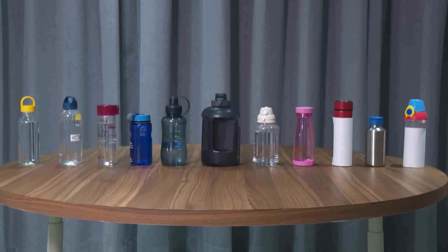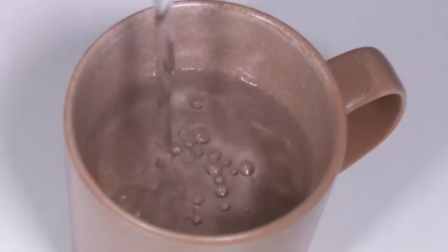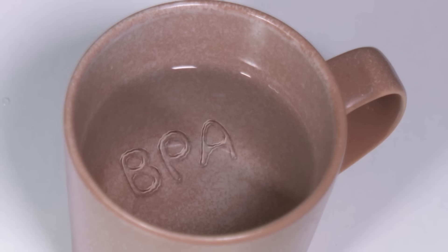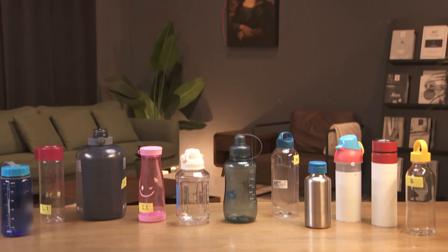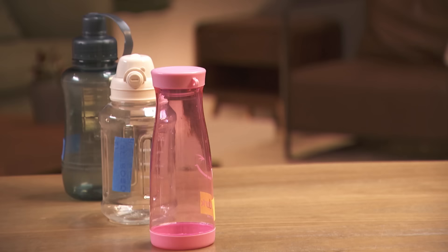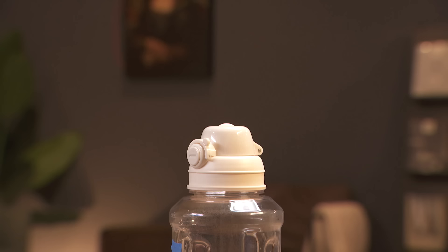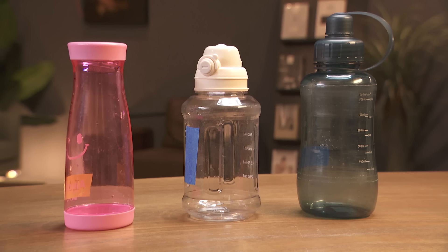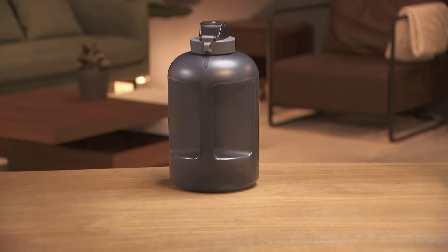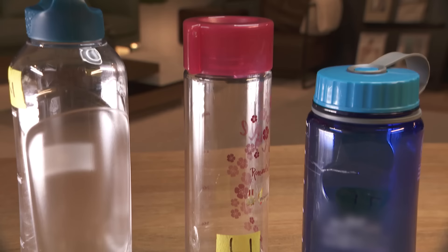The lab results show that out of the bottles tested, four leach varying amounts of replacement BPA chemicals — essentially BPS, BPAF, and BPAP. The highest amount was 80 nanograms per litre of BPS from a BPA free polycarbonate bottle with room temperature water. The bottles labeled food grade also leach the same replacement bisphenol chemicals and are also made of polycarbonate. The fourth bottle, made of polypropylene, only leach minute amounts of BPAP. The bottles made of stainless steel, glass, and the plastic called Triton showed no leaching of any bisphenols.